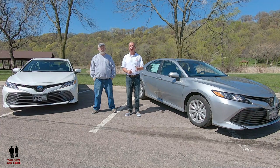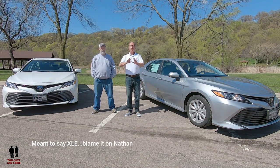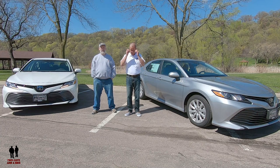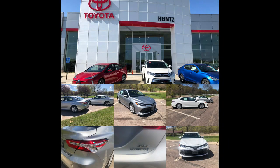They're both 2019. This is an LE trim. However, the hybrid we did get an XSE trim. We always try to keep things as even as possible, but the dealer is doing such a great job of selling these cars - they actually didn't have one of the LE hybrids on the lot for us to take a look at. That being said, we'd like to thank the great folks over at Heinz Toyota of Mankato for loaning us these cars.